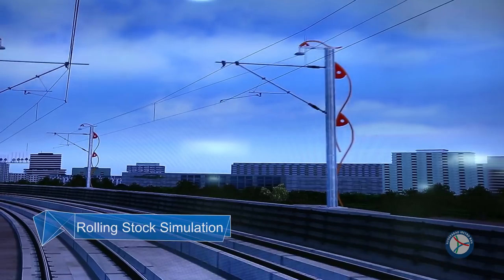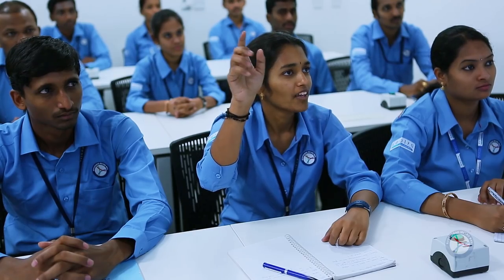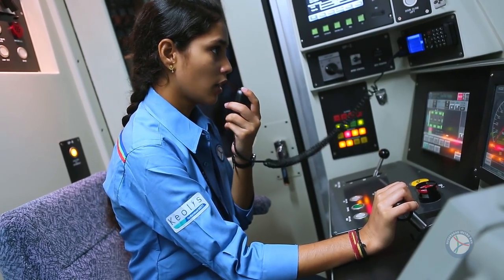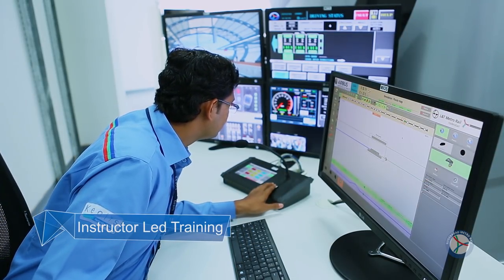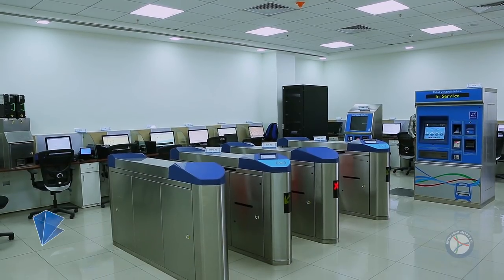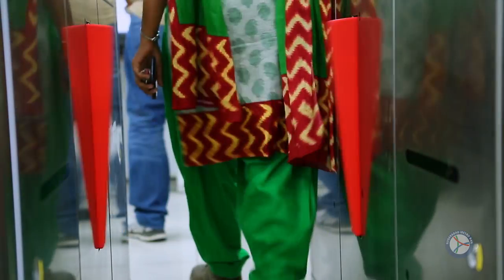Hyderabad Metro's train operators are highly skilled and rigorously trained by experienced trainers. They use state-of-the-art tools and techniques, and simulation methodology is used for experiential learning. Train operators are trained on how to communicate with Operation Control Centres during train operation using various modes of communication. The Training Centre has an automatic fare collection laboratory which replicates everything that is available at stations.